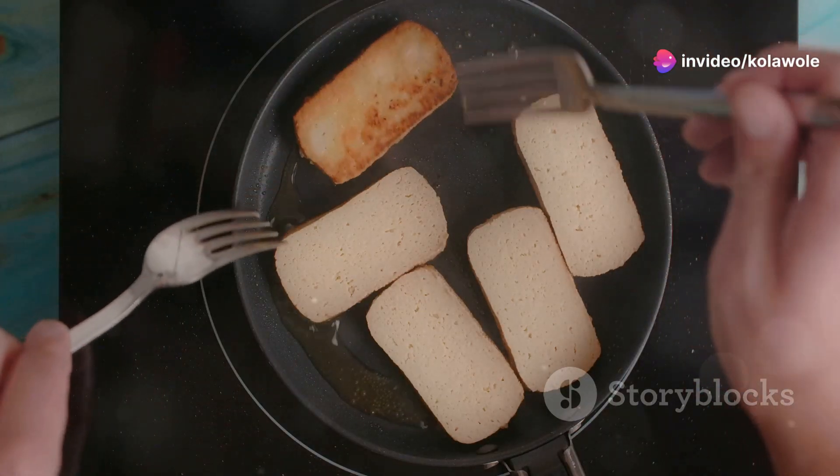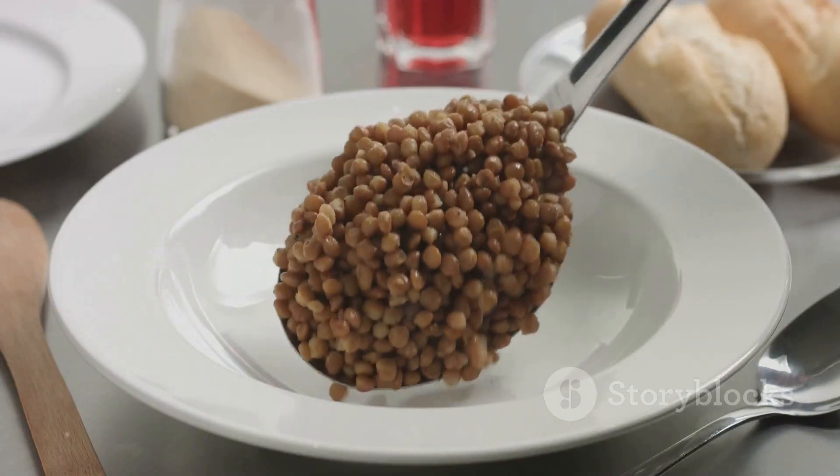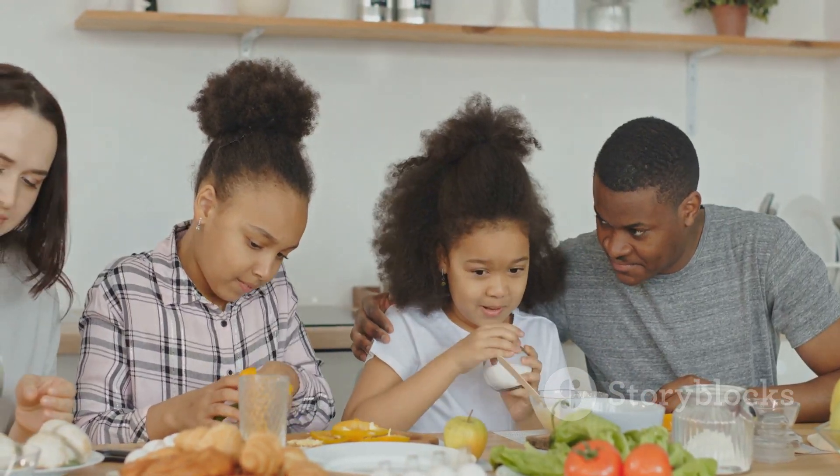Don't forget about tofu — it's a plant-based protein that works wonders. Lastly, add some lentils to your meals for a fibre and protein boost. Start munching on these and your body will thank you.